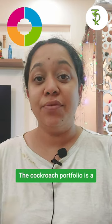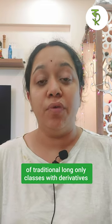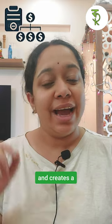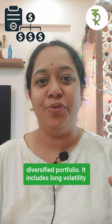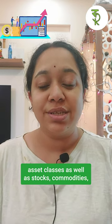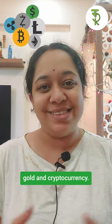The Cockroach Portfolio is a four quadrant portfolio. It attempts to combine the best of traditional long only asset classes with derivatives and creates a diversified portfolio. It includes long volatility asset classes as well as stocks, commodities, income producing assets, as well as gold and cryptocurrencies.